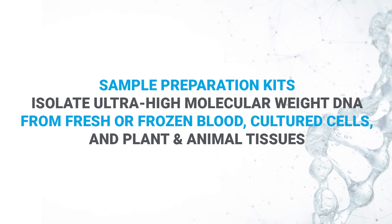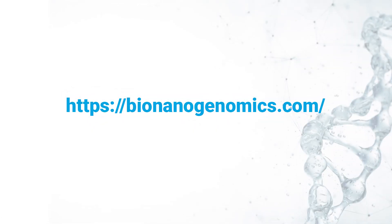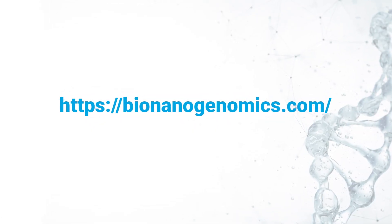These sample preparation kits provide everything needed to isolate ultra-high molecular weight DNA from fresh or frozen blood, cultured cells, and plant and animal tissues. If you want to go in depth on how it all works, you can check their website.